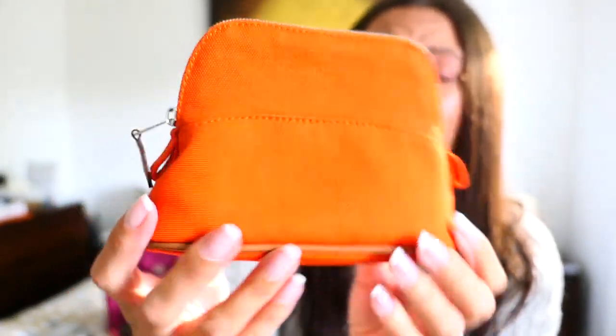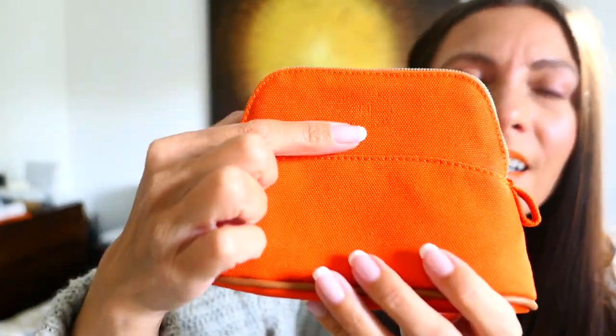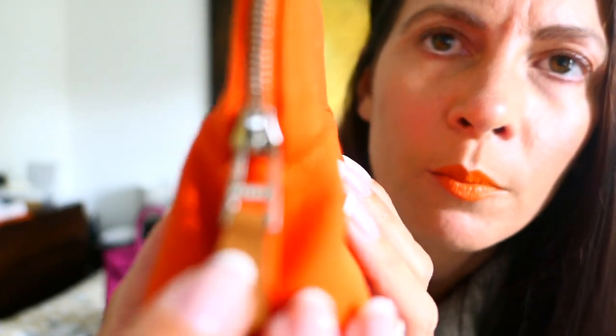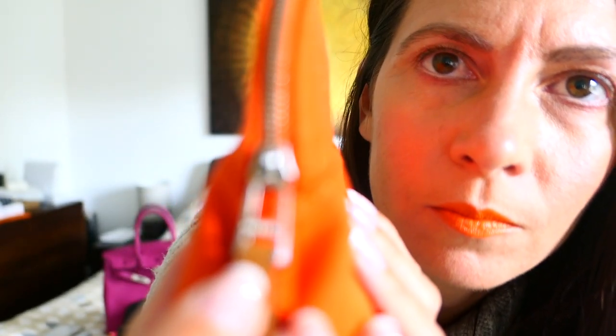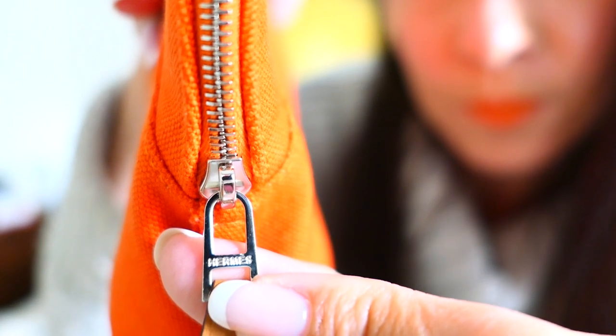Look how cute. So it's just like a thick canvas. And here you can see the subtle Hermès branding. And also you've got on the zip pull a special Hermès-shape zip, and it also says Hermès on the zip pull there. Hopefully you could see that. So this — I'll show the inside in a second — is the Béline Mini Mini model.